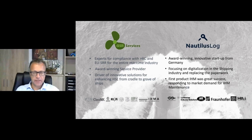Thank you very much, Raina. Welcome all, and good morning, good afternoon, good evening. I'm Henning Gramman, Managing Owner of GSR Services — a small expert company ensuring compliance with the Hong Kong Convention and EU Ship Recycling Regulation for the entire maritime industry. We have won quite a few awards and we try to drive innovative solutions for enhancing health, safety and environmental aspects from cradle to grave of ships. With that brief introduction, I'd like to hand over to Liam.